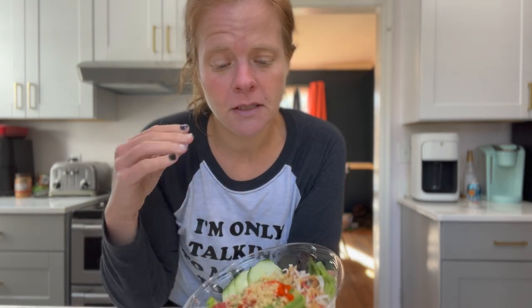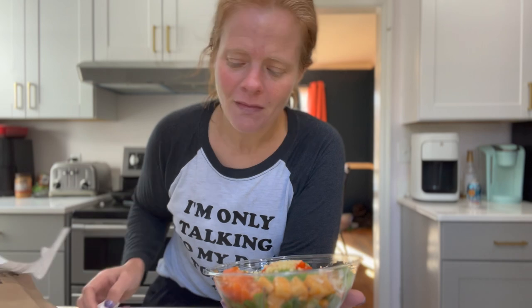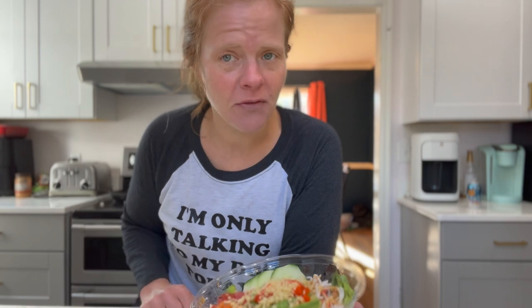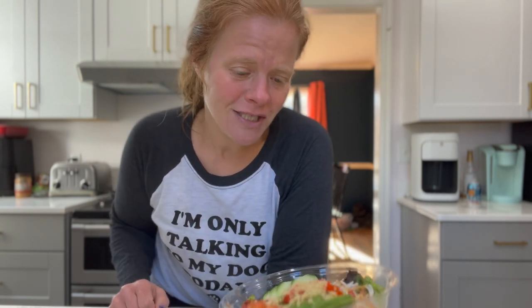So this is a poke salad — no rice to keep the calories reasonable. It has avocado and cucumbers, and I picked the Hawaii special so I'm not even sure what all is on it. This is probably around 400 calories, which puts me at about 800 calories for the day — awesome sauce.